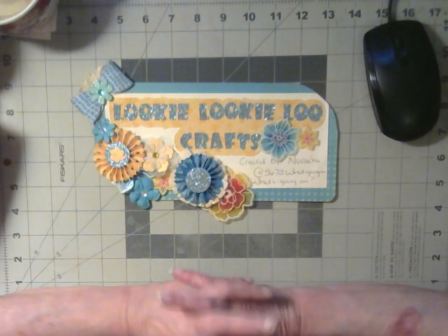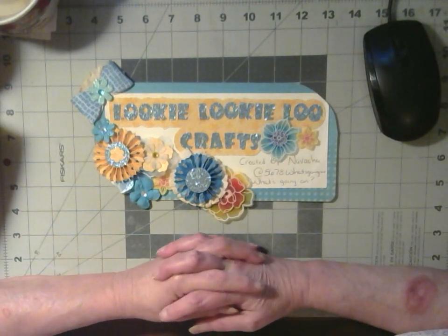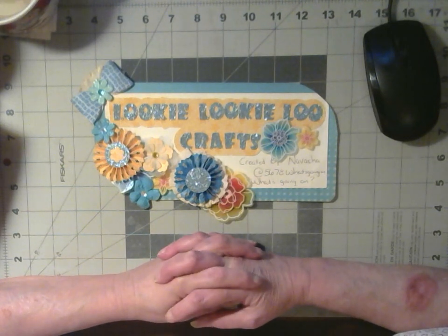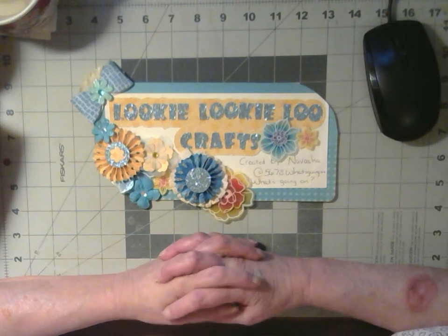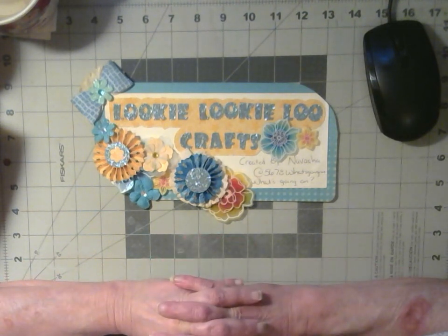Hello and welcome to Looky Looky Lou Crafts. I'm Candice, and today's intro sign was created by Navasha of What's Going On. Thank you, Navasha.